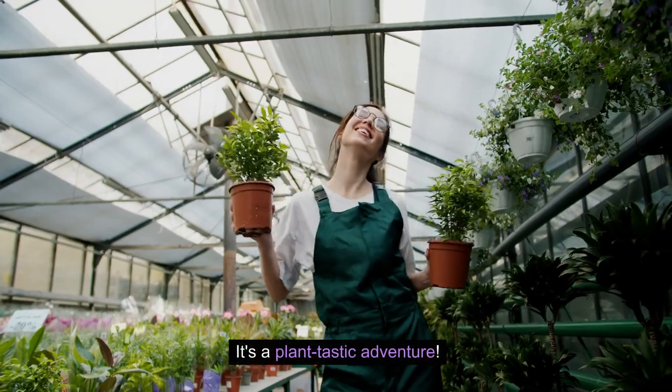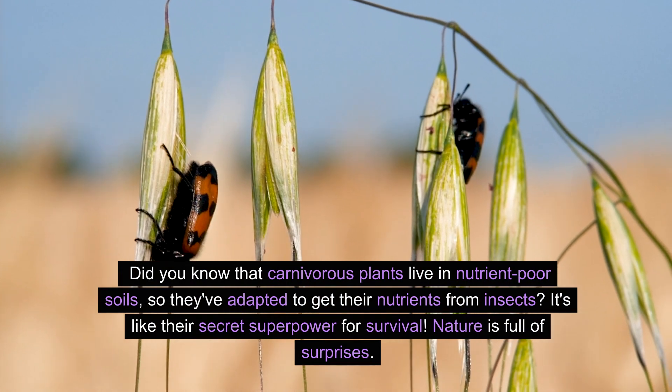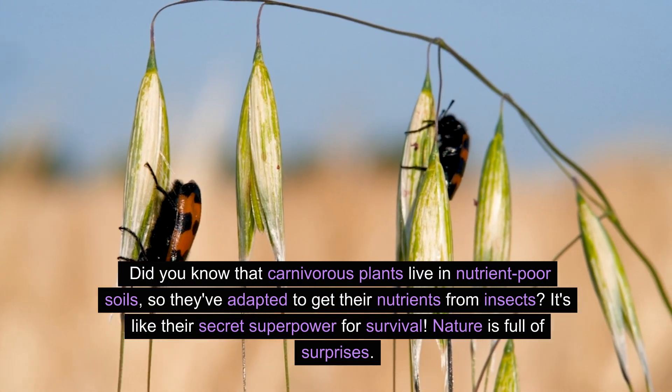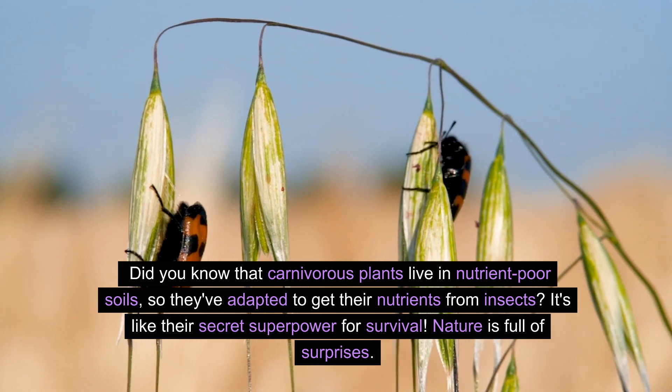It's a plant-tastic adventure! Did you know that carnivorous plants live in nutrient-poor soils, so they've adapted to get their nutrients from insects? It's like their secret superpower for survival. Nature is full of surprises.